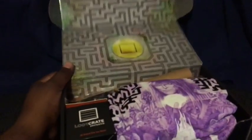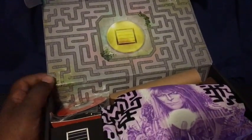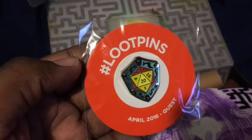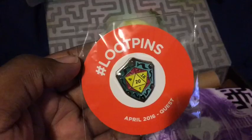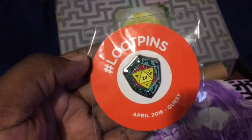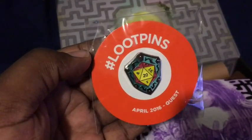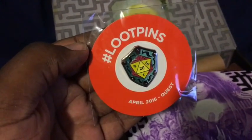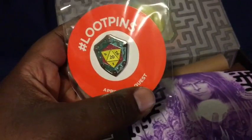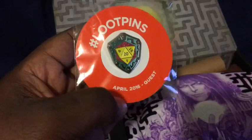Let's open that up. There we go — open it up just like a treasure chest. So we have some pretty cool stuff in here. Let's go ahead and look at everything. So first up, we have our pin. Oh, it's Quest — the theme for this one is Quest, April 2016.